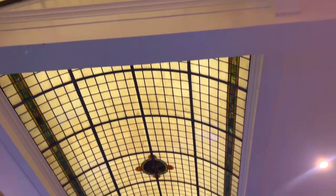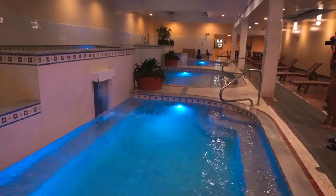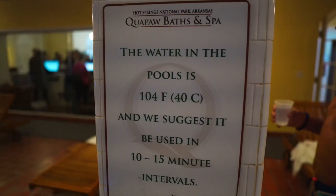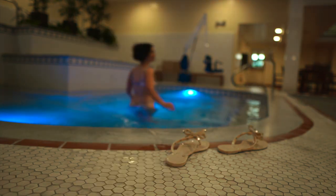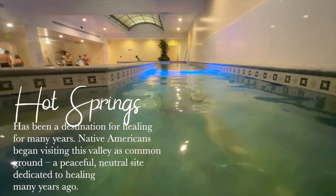Once inside, there are three different pools to choose from that are all set at different temperatures, and they recommend you soak in each for intervals of 10 to 15 minutes. Hot Springs water has been enjoyed for thousands of years — in fact the water is carbon-14 dated at 4,000 years old. The water is safe to bathe in and drink because these springs are not volcanic but are due to the unique folds and fault lines in the Ouachita Mountains. Essentially, rainwater falls through these fault lines, travels 6,000 to 8,000 feet below the surface of the earth, picking up minerals like silica, calcium, calcium carbonate, magnesium, and potassium along the way. 4,000 years later, that water is forced back up to the earth's surface into the springs.